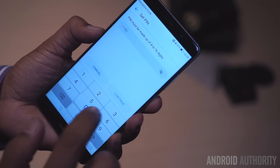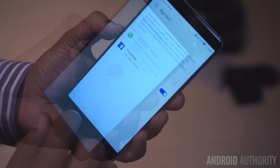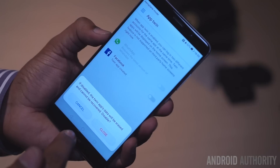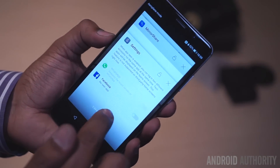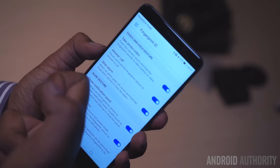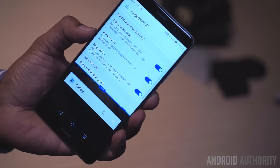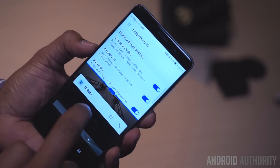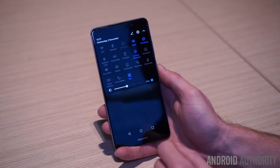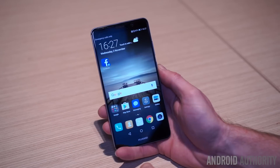Coupled with a new privacy space, it means that your entire family could use the phone, but data would remain secure to each individual. A feature that aims to solve a long-standing problem is AppTwin, which duplicates single-account apps such as WhatsApp, WeChat and Facebook, so you can use them with two different accounts on the same device. EMUI5 is based on Android 7.0 Nougat. Multi-window is supported using Nougat's native feature, but you can also swipe your knuckle across the screen to access the split screen, although this doesn't always work. EMUI5 essentially seems to be a compromise, where Huawei has tweaked the parts of Android it feels necessary, rather than aiming to overhaul everything like other OEMs do.